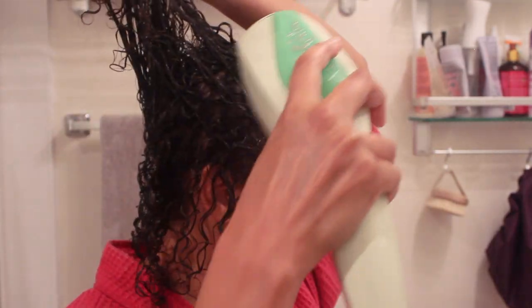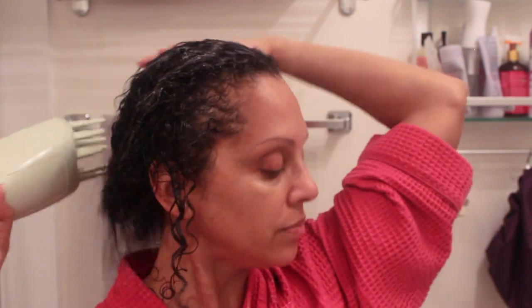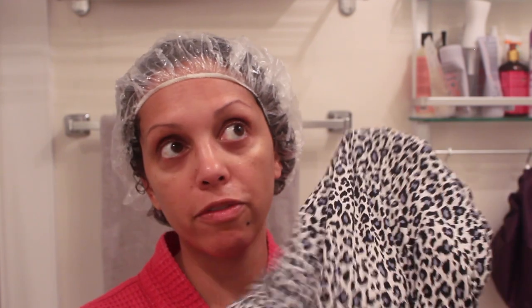I stop steaming and immediately cover with the disposable shower cap to lock in the heat. Then I put on the heating cap — it's already been in the microwave for about 30 seconds on each side. Just test it to make sure it doesn't get too hot, then plop it on top. That really locks in the heat. I'll keep this on for about five to ten minutes.